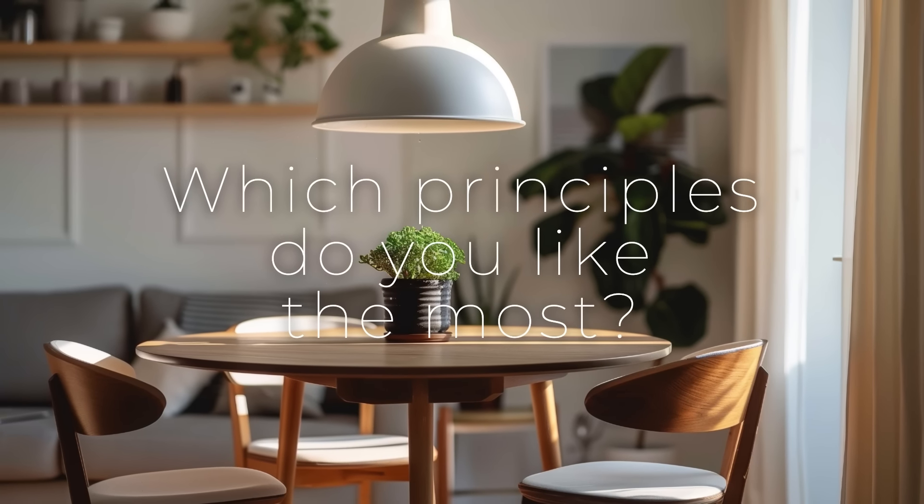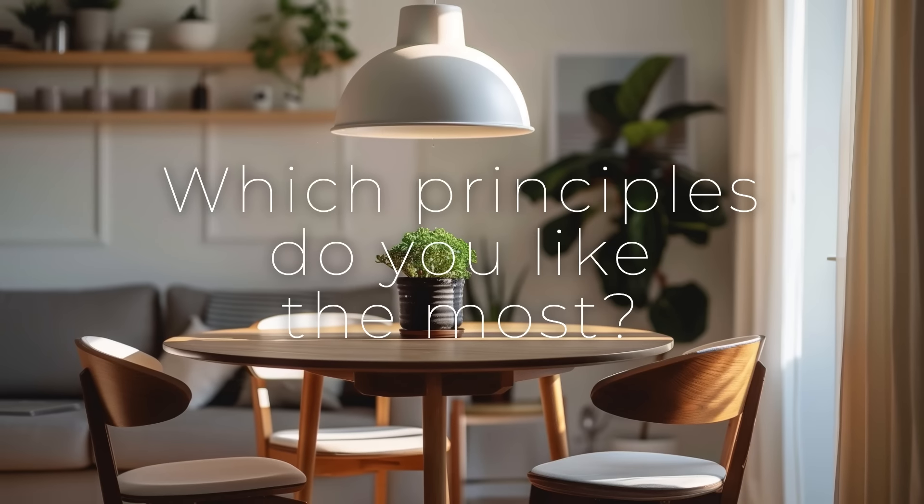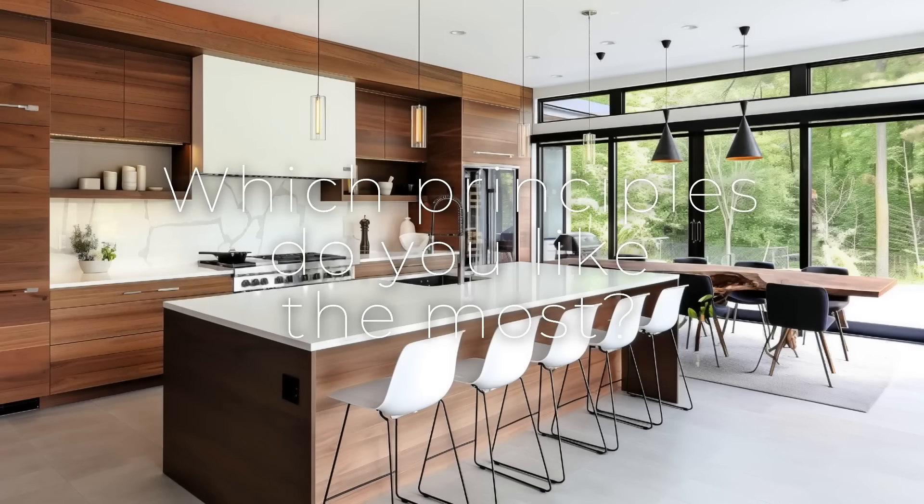Tell us in the comments which principles of Nordic interior design you like the most, and why you find these elements appealing.